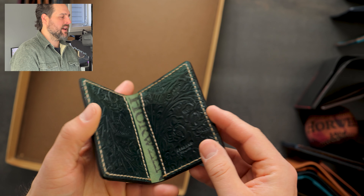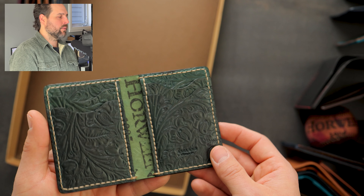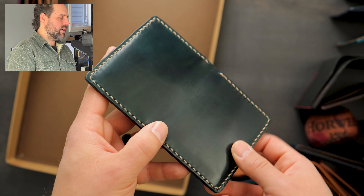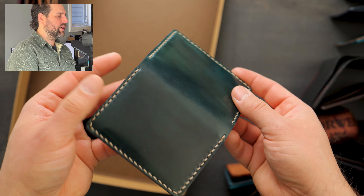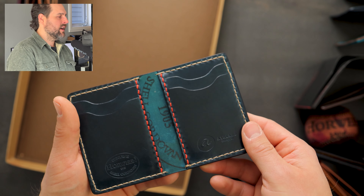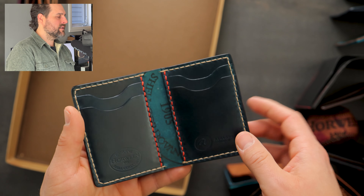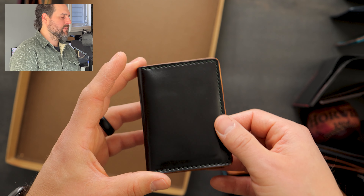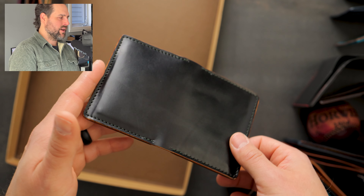Here's another western wallet — this time western green shell cordovan with a cream color hand stitching, matching green hand stained edges, and more of that green western on the inside. Another Bugs Moran, this time hand stitched with darker green shell cordovan and a cream color hand stitching. This one also has a hand stained edge and on the inside I love this little effect: blue hand stitching through the two inside center pieces of the card holders.